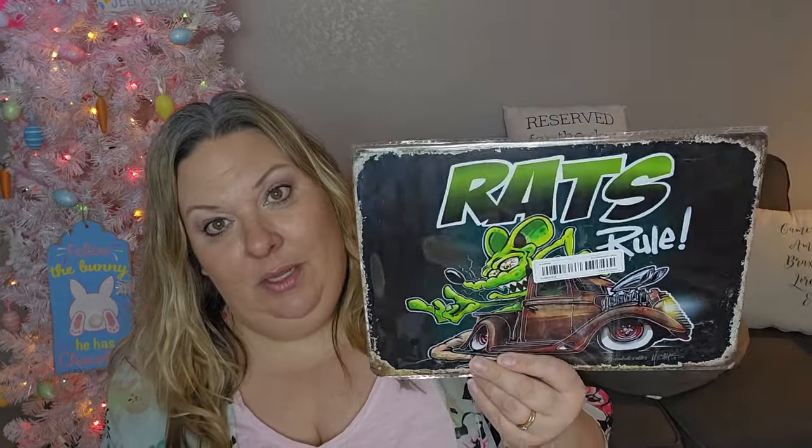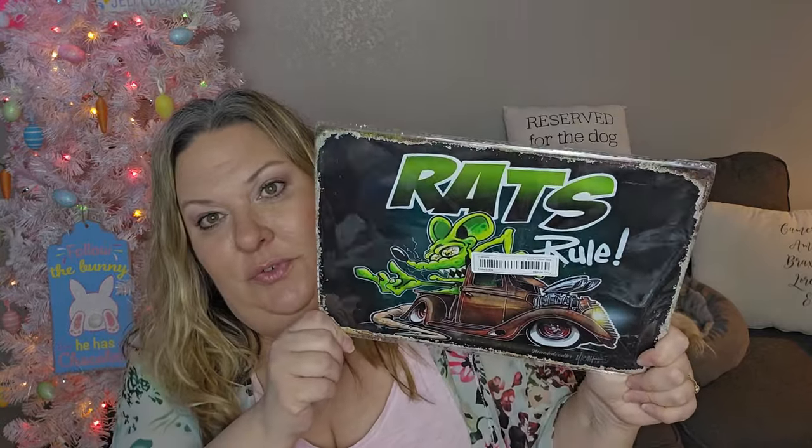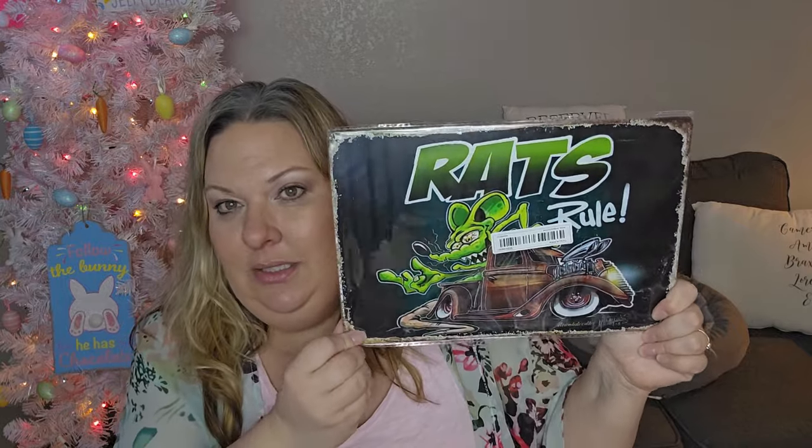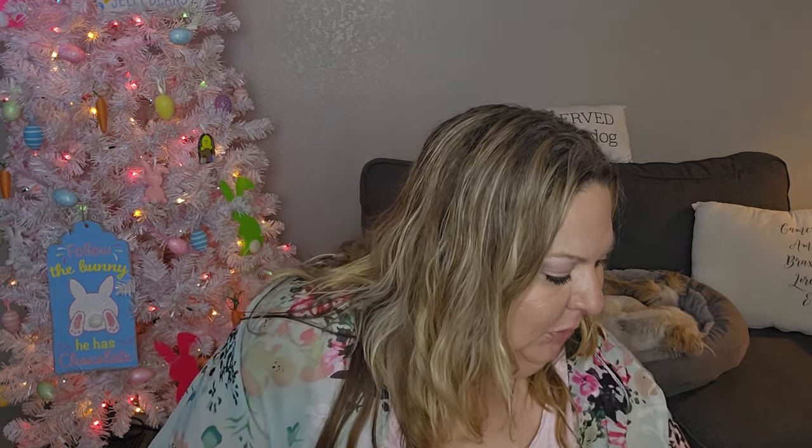This one is for my husband. It says 'Rats Rule' — he's building a rat rod in our garage right now, going between a shop and the garage for welding. He likes Rat Fink, and he's been putting stuff up in the garage for himself. I wanted to get him a little something for Easter since the kids get spoiled but we don't necessarily, and I like that he's enjoying that space.